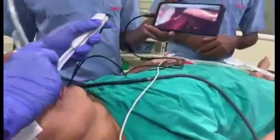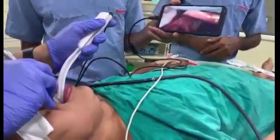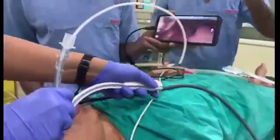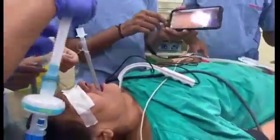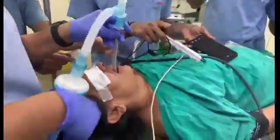Anti-clockwise rotation of the tube is performed. Intubation is done and the scope is out.